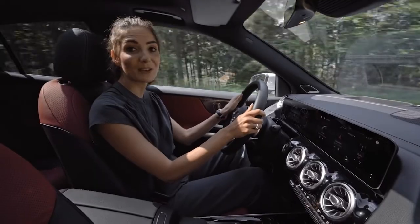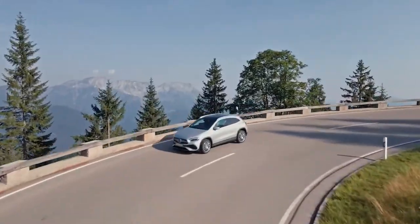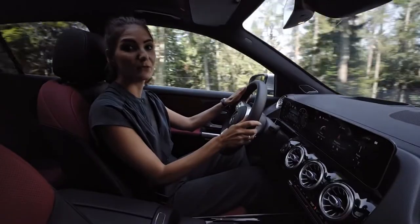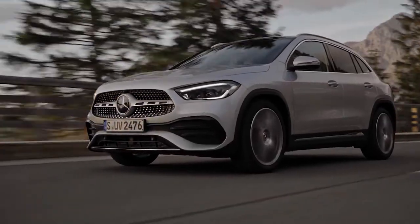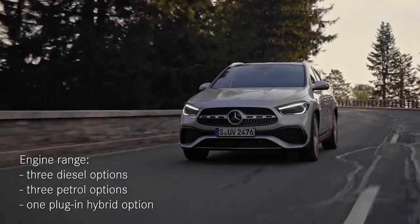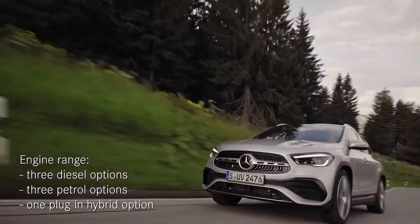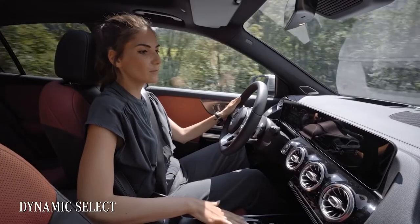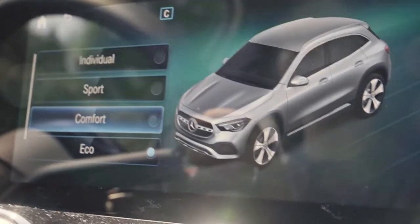I'm super excited because I'm now on my way to some of the greatest driving roads here in Germany. The predecessor of the new GLA was more like a sporty crossover, so let's see how this comfy compact SUV performs in dynamic driving. The new GLA comes with a great range of powerful and efficient engine variants. You can choose between three diesel and three petrol options plus one plug-in hybrid variant. You can adjust the driving character via this switch — the available programs range from comfort to eco, but I surely choose sport mode for these amazing hairpins.